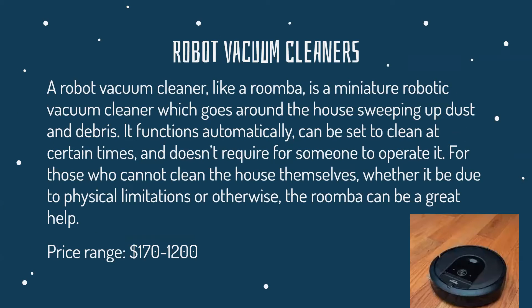A robot vacuum cleaner, such as the Roomba, is a miniature robotic vacuum cleaner which goes around the house sweeping up dust and debris. It functions automatically and can be set to clean at certain times without requiring someone to operate it, making it pretty useful for those who can't clean the house themselves due to physical limitations or otherwise — like if you're busy at work but still want your room to be clean when you come back. It costs around $170 to $1,200, depending on the brand and model.